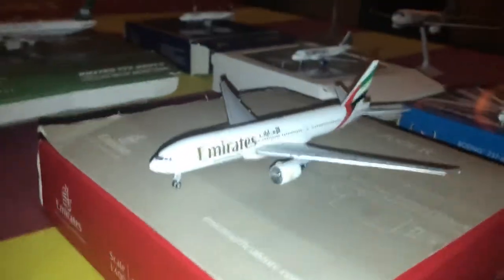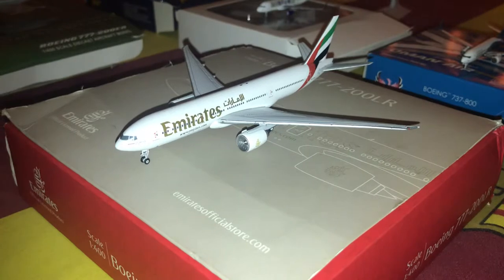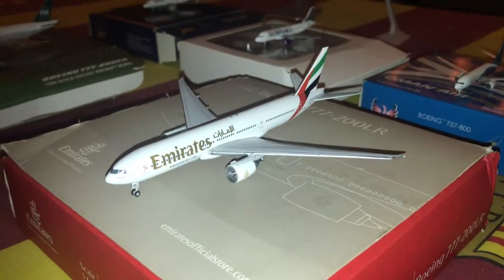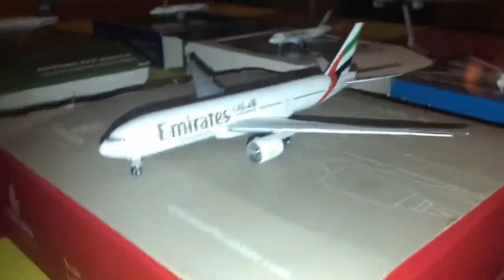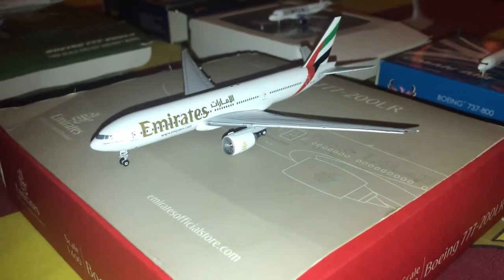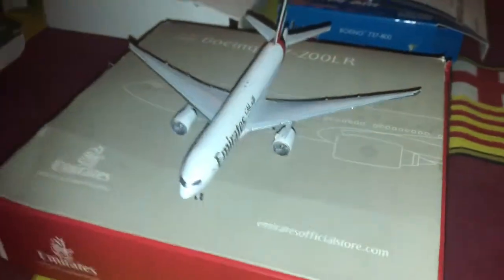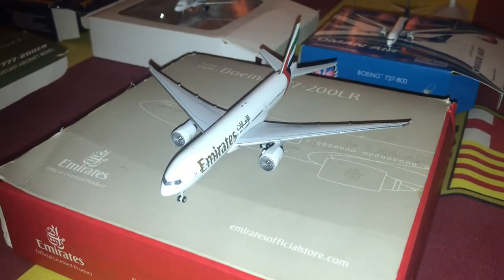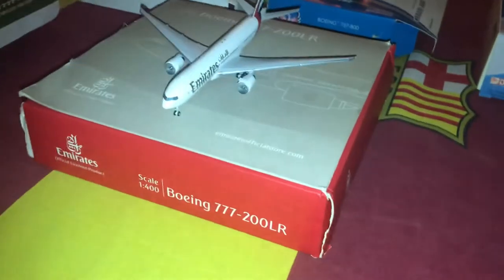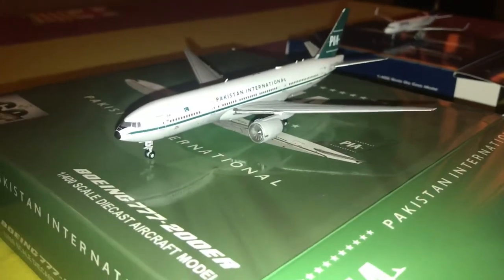We'll start with the Emirates 777-200LR. The registration is A6-EWF. This is made by Gemini Jets and I bought this in 2016 from the Emirates official store in Dubai Mall. It's a really nice model. I used to own a 777-300ER with the 1000 sticker but it broke, so I eventually got this new one. It's a great model in my collection.